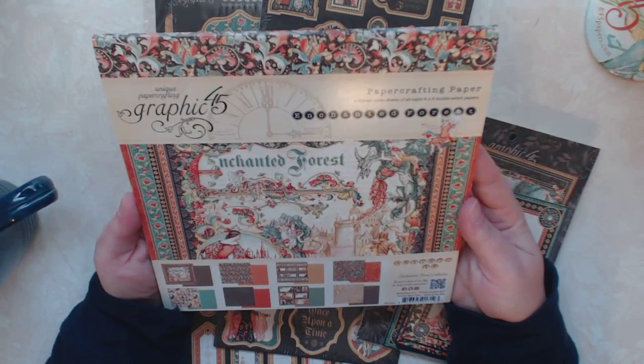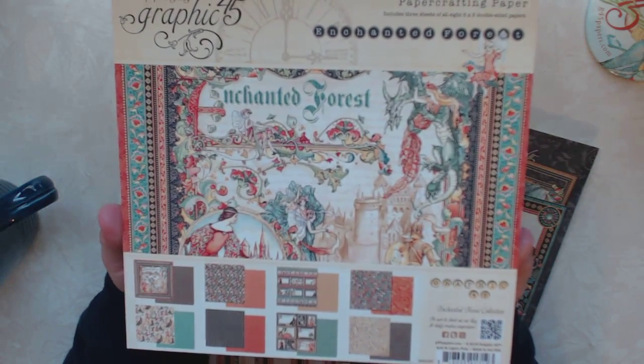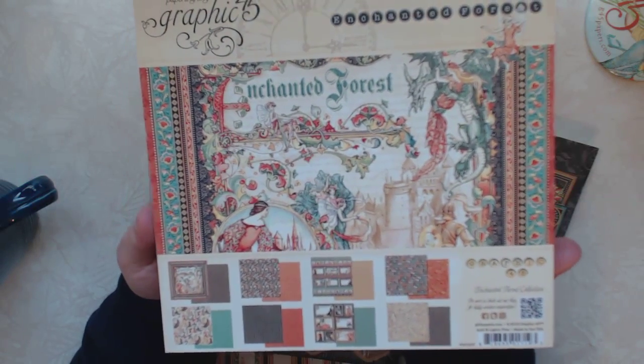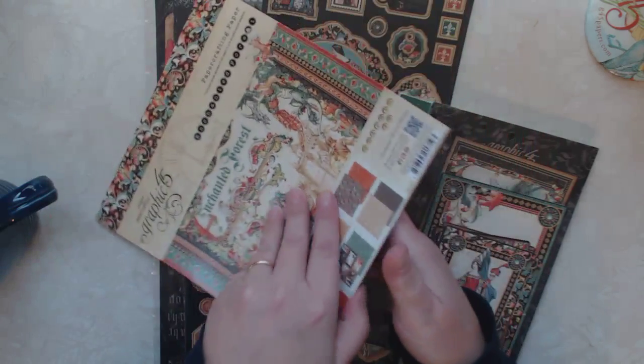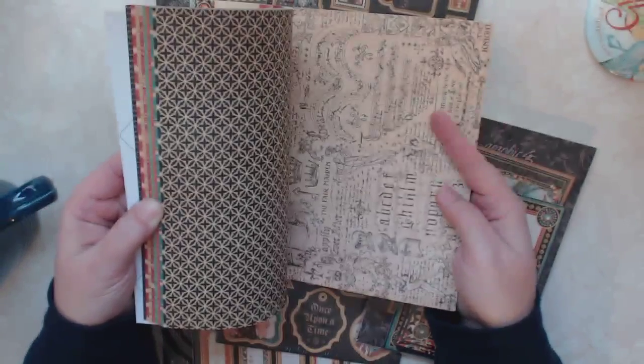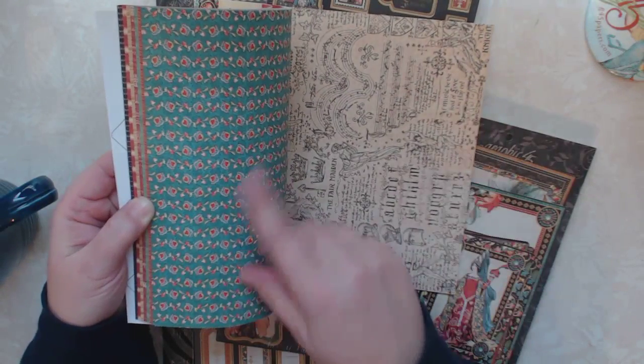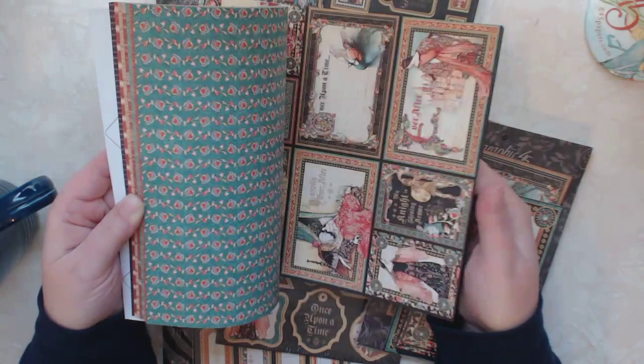I was lucky enough to win some of the new collection called Enchanted Forest, which is beautiful paper. I love the dark, rich colors of this paper. It is so pretty — I love the blacks and the reds and the teal blue. Really pretty.